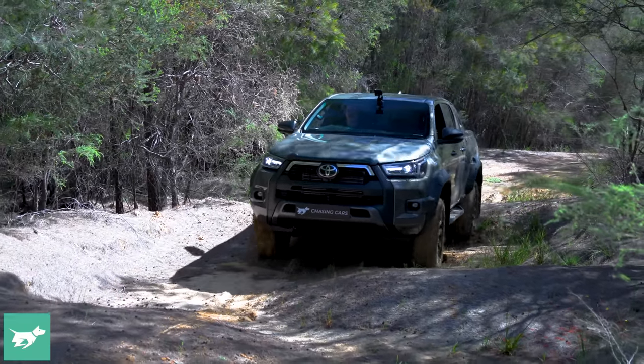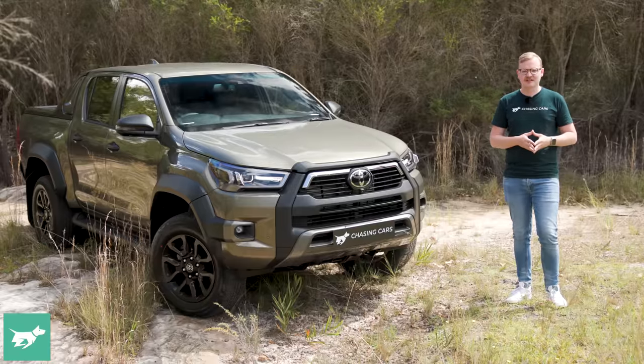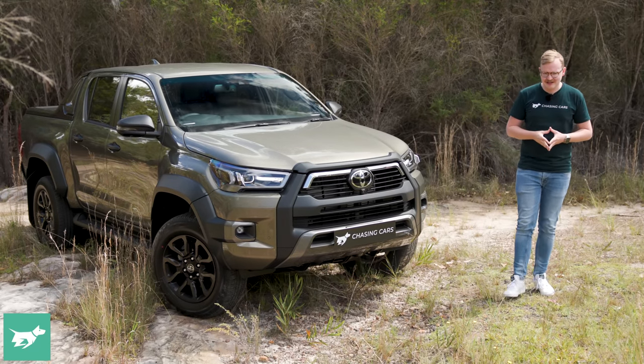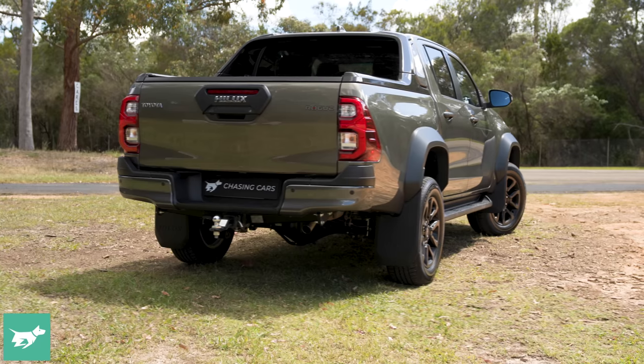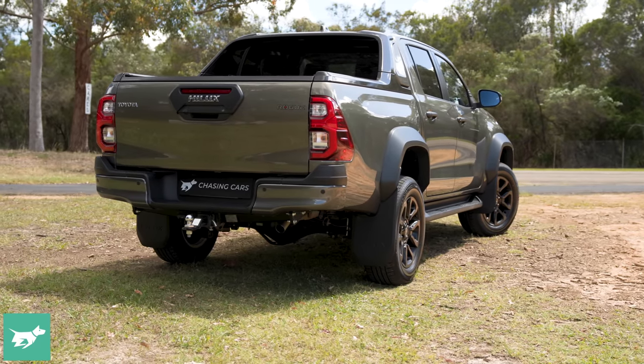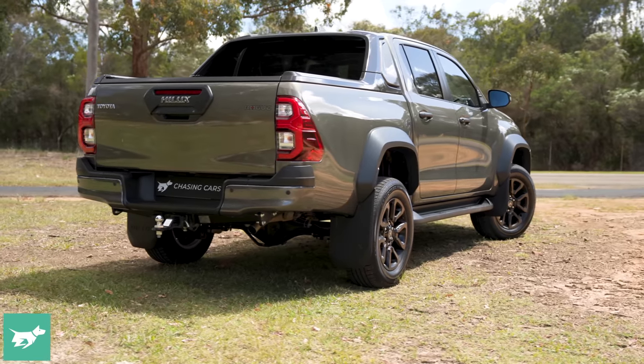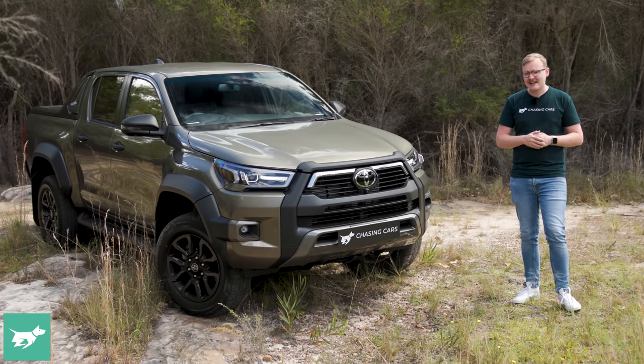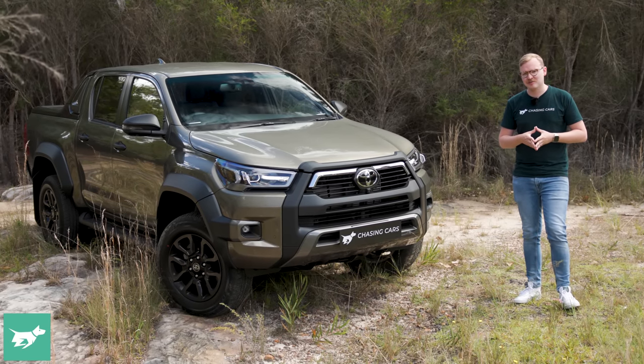The whole ute world has now massively changed around the Hilux. The new Ranger is setting benchmarks, a new Amarok is going to be based on that Ranger, Nissan fixed the Navara's suspension and came out with an awesome Warrior product, and Toyota was left with its durable, tried-and-tested, but certainly not innovative Hilux — and they need to do something about all that competition.